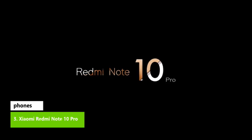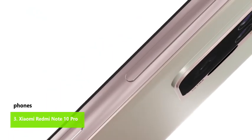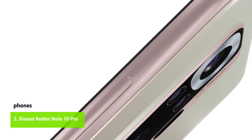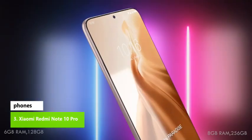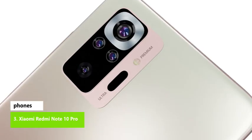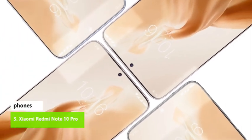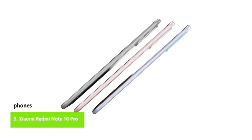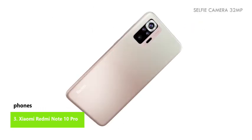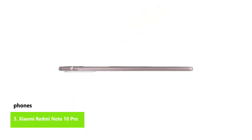Xiaomi Redmi Note 10 Pro. The Xiaomi Redmi Note 10 Pro is one of the best Android bargains going, assuming you can live without 5G. You get a great screen, fast performance, long battery life, and a solid camera for under $300. One missing feature that may put you off is 5G — this is a 4G phone and it will always be a 4G phone, so make sure you're happy with lower-speed mobile internet. Video stabilization is another issue: the Redmi Note 10 Pro can capture 4K video, but there is no stabilization above 1080p, rendering it next to useless in plenty of scenarios.